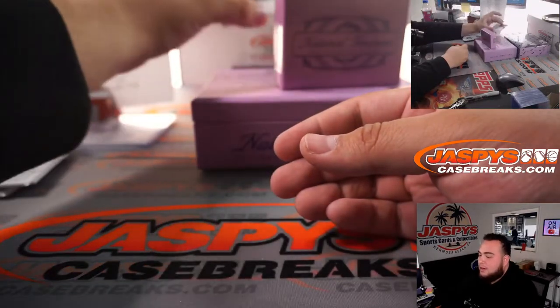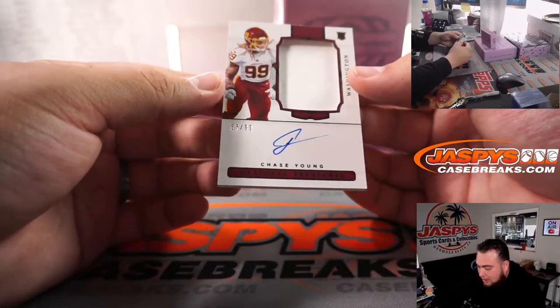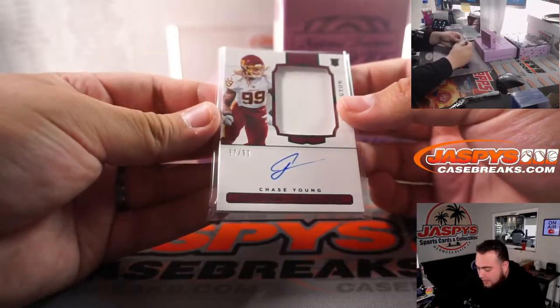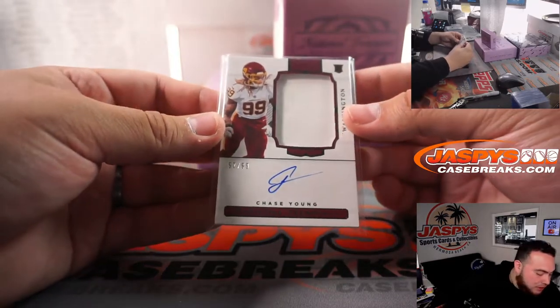We have here an RPA — the jersey number version, 57 out of 99, just a single color patch, but it is still an RPA. 57 out of 99, so spot 7, going to Paul.